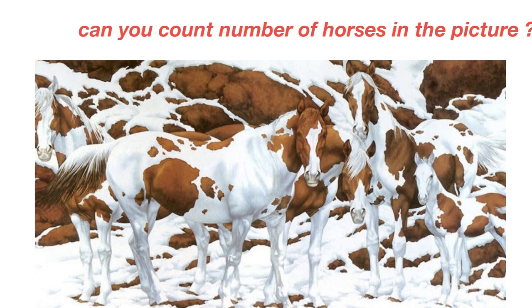The latest optical illusion to go viral on social media is a picture of horses. The picture shows a group of horses standing in snowy mountains. Take a look.